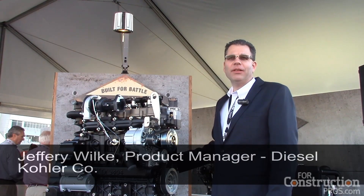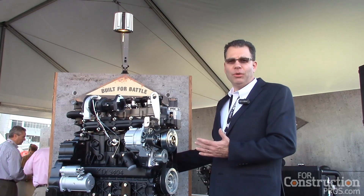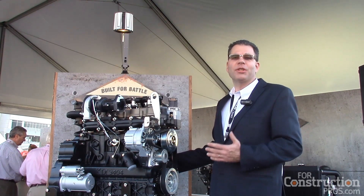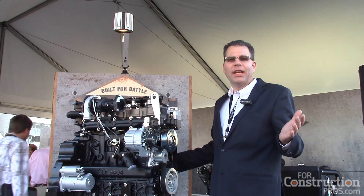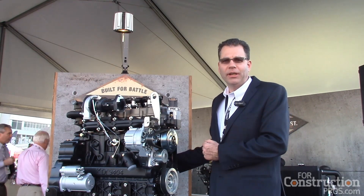Hello, I'm Jeff Wilkie here at the World of Concrete 2015 to introduce to you our new 3.4 liter engine, which is an extension of our current KDI line. Today I want to go through some of the features of our new 3.4 liter engine.